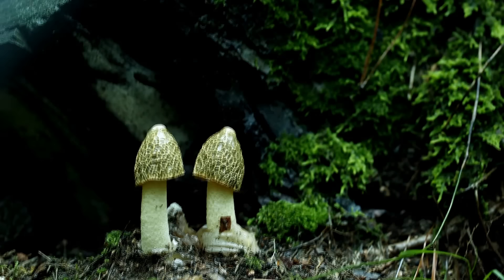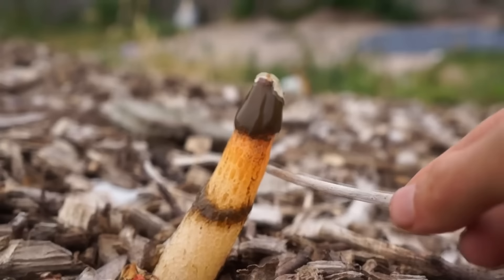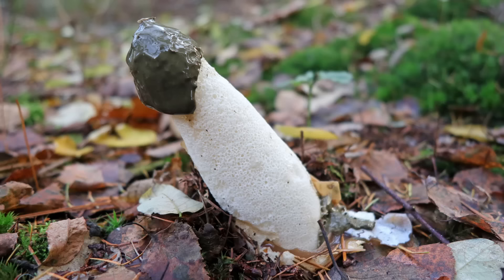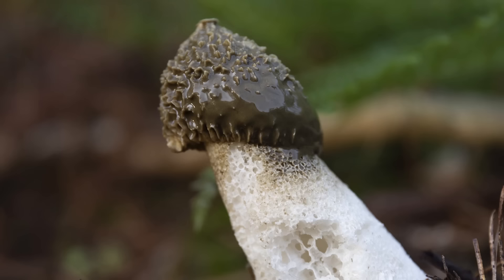Number 9: The Stinkhorn Mushroom. The name says it all — this thing both stinks and looks a lot like a certain part of the human anatomy. The Stinkhorn Mushroom, scientifically known as Phallus impudicus, is a truly unique and remarkable fungus that draws attention with its distinctive appearance and, as the name suggests, its unpleasant odor. This fascinating mushroom belongs to the family Phallaceae and is known for its phallic shape, making it a subject of curiosity and intrigue.